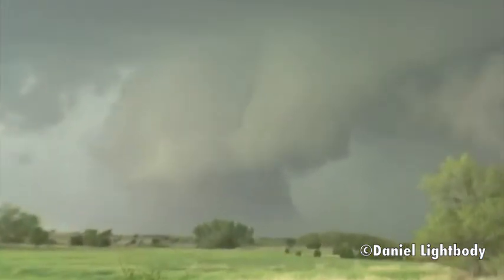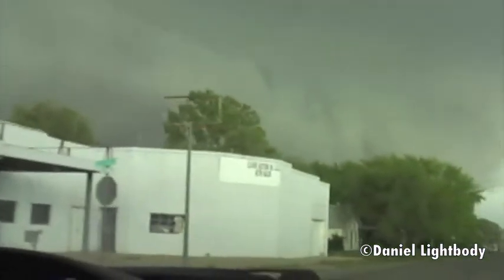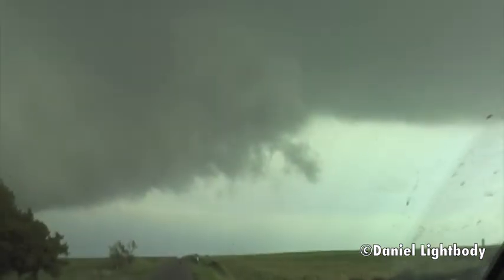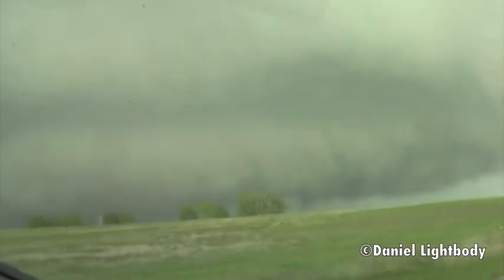Guys, this is going to go just east of the town. Just got to look for the back. What do we see? Oh my god.